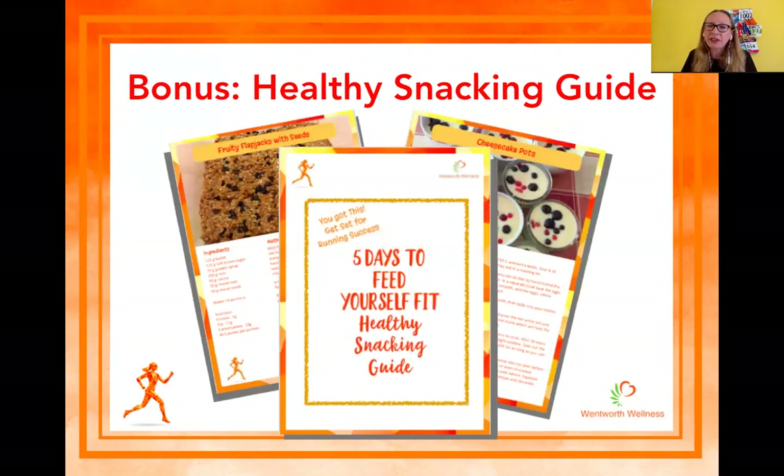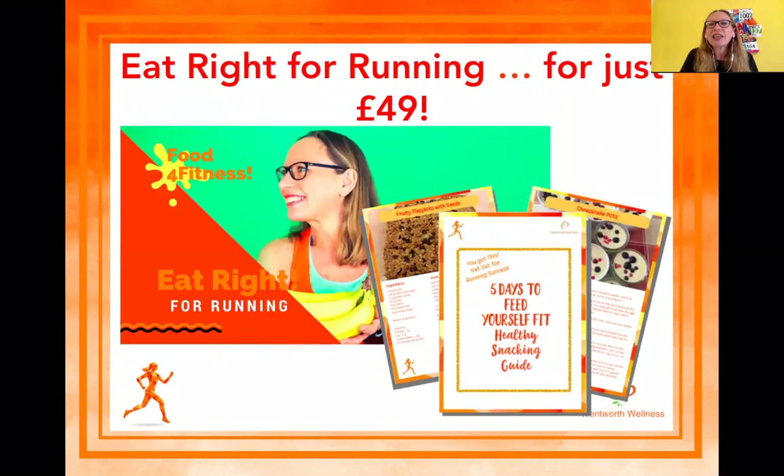As a bonus for being part of this workshop today, I'm throwing in my healthy snacking guide — a five-days-to-feed-yourself-fit healthy snacking guide with some of my favorite snacks. Eat Right for Running is not a free program, it is a paid program, but it costs just 49 pounds. That is four weeks of information, advice, and coaching that will get your food for fitness right to support your running and training this autumn.